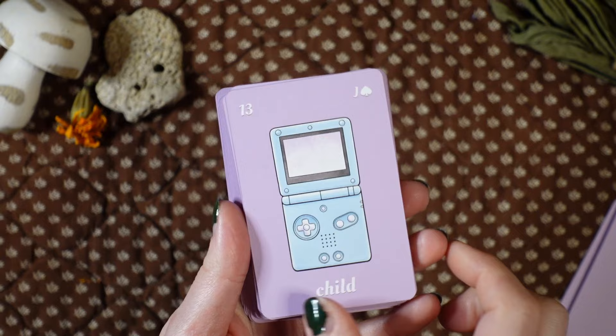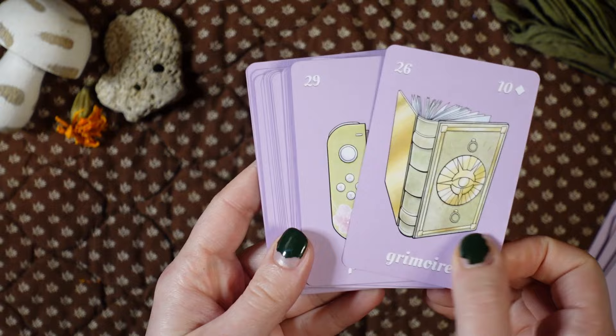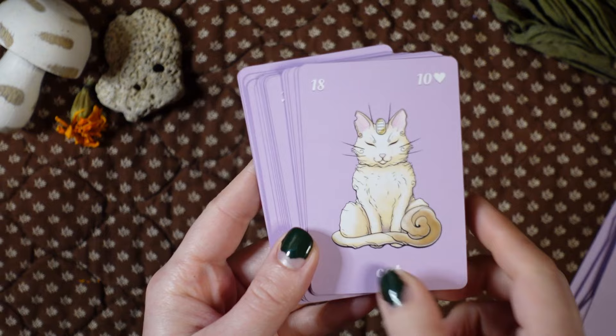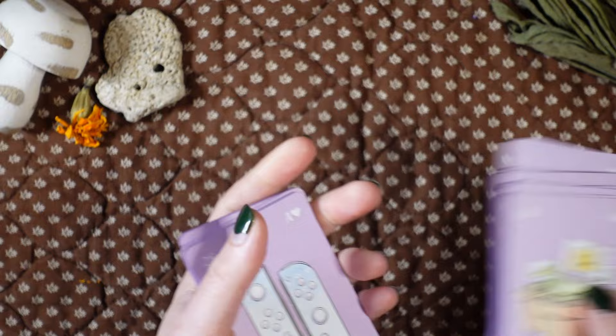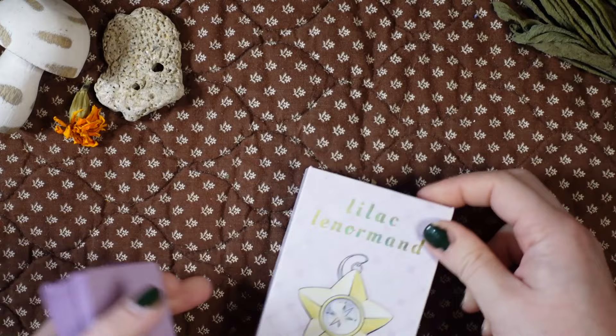I love this card because I still have this Game Boy — this was the first Game Boy I really remember playing on. I loved all the video game references. If you love Japanese media and video games you would just love this. Look at this — it looks like a Persian, the Pokémon! And that's so Sailor Moon. The cardstock on this one is the easiest to riffle shuffle of the three. That is the Lilac Lenormand.